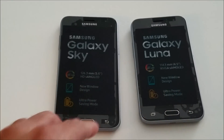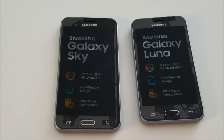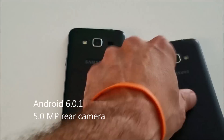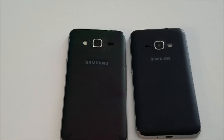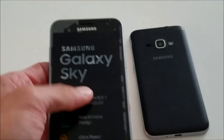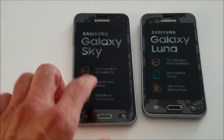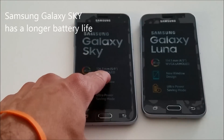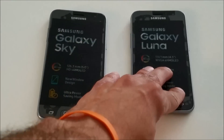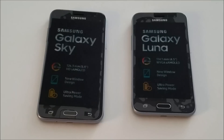Before we do that, let's talk about some of the similarities. They both run Android 6.0.1, and believe it or not they both have the same camera — the rear camera is five megapixel on both, and it's a 1.9 megapixel front-facing camera also on both. As far as battery capacity goes, the Galaxy Sky has a bigger battery, so it can go for 13 days standby and 25 hours talk time, where the Galaxy Luna can do 17 days standby and 18 hours of talk time.